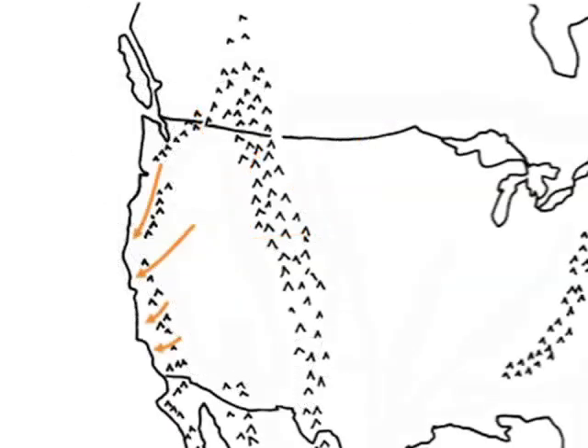Monarchs in the western United States show a similar pattern, but their fall migration takes them to several sites near the coast of California. The California wintering colonies break up in February and the butterflies disperse east and north to the breeding sites.